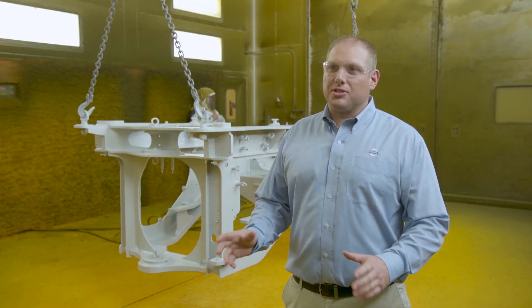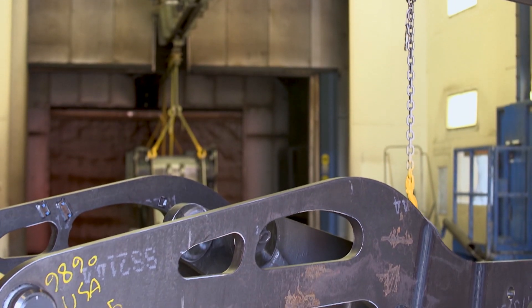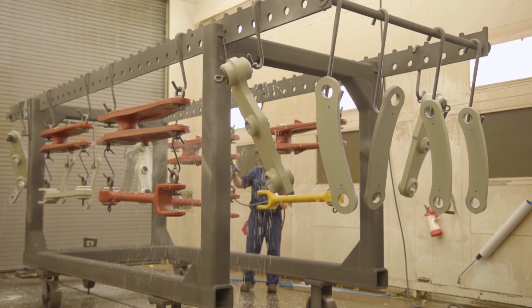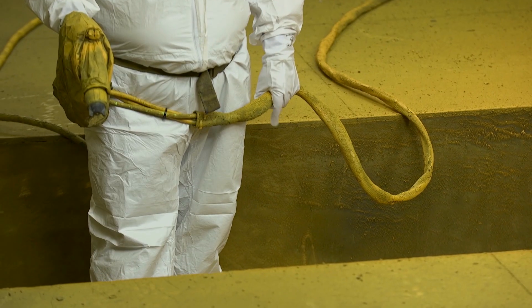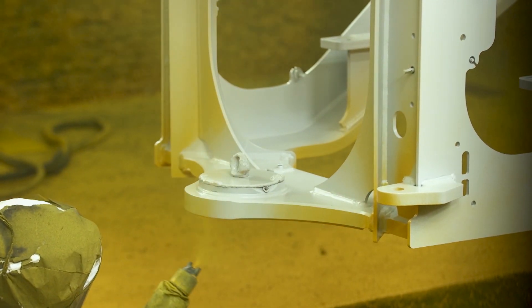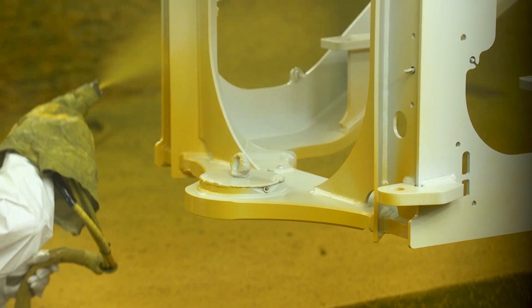Our paint process starts out with the materials being hung on the conveyor. From there, they travel into our wash booth where we remove all oil and grease. From there, they go to a dry-off oven where we dry off all the water. We'll then put our top coat on, which will be either our Volvo gray or our Volvo yellow.